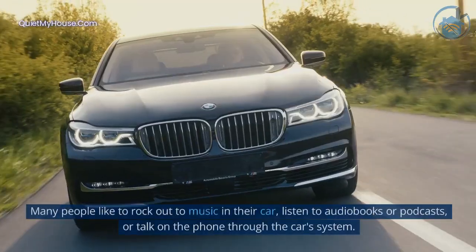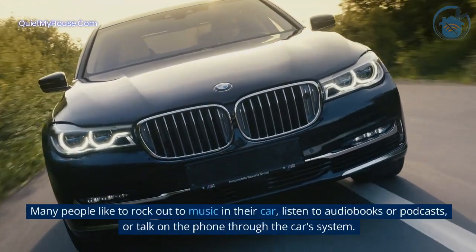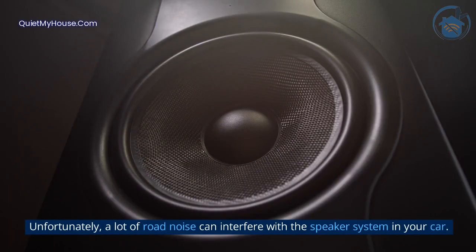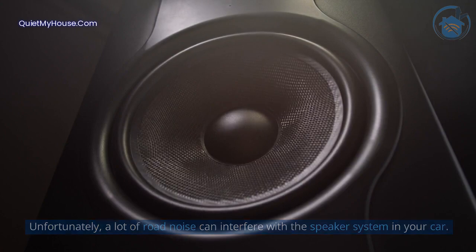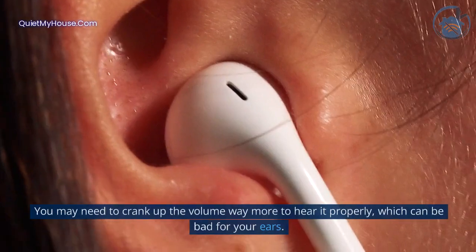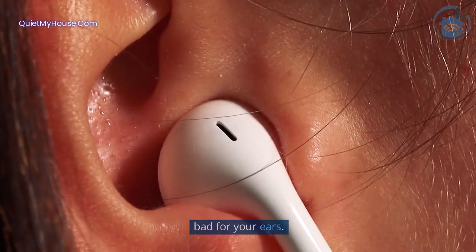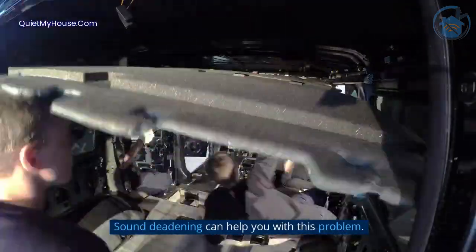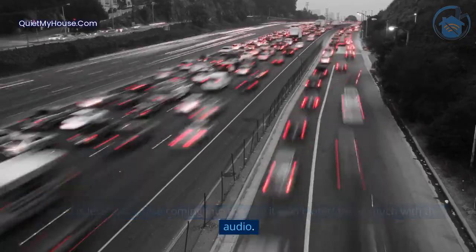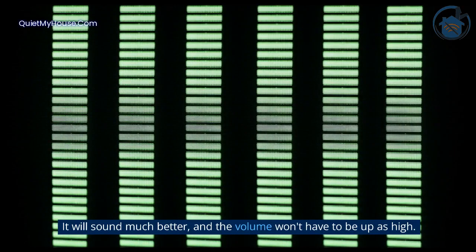Audio interference. Many people like to rock out to music in their car, listen to audiobooks or podcasts, or talk on the phone through the car system. Unfortunately, a lot of road noise can interfere with the speaker system in your car. The road noise tends to compete with the speakers. You may need to crank up the volume way more to hear it properly, which can be bad for your ears. Sound deadening can help — if there is less road noise coming into the car, it won't interfere as much with the audio. It will sound much better, and the volume won't have to be up as high.